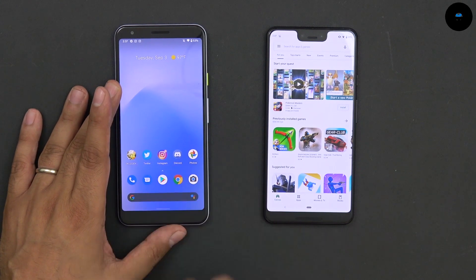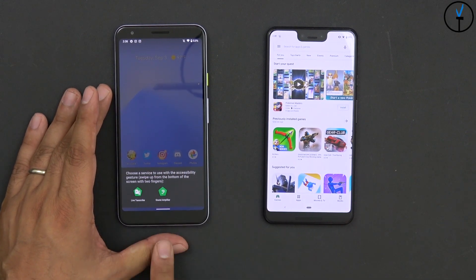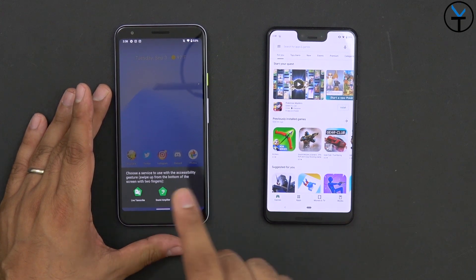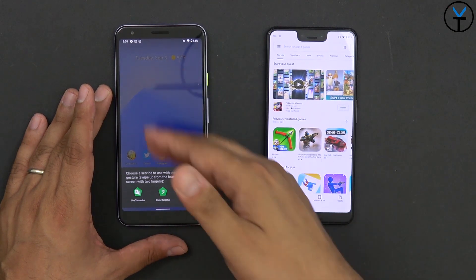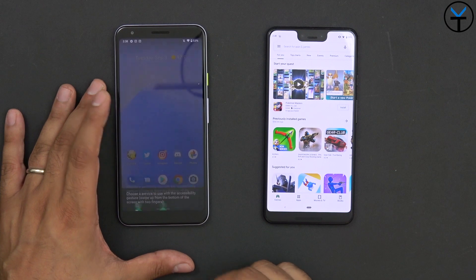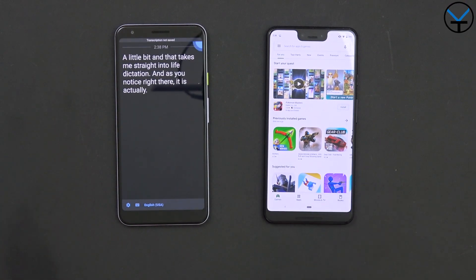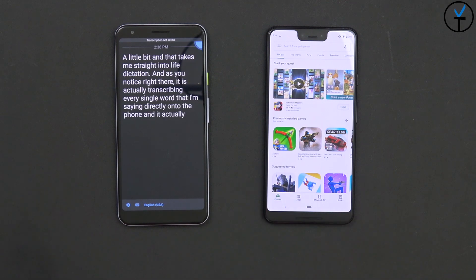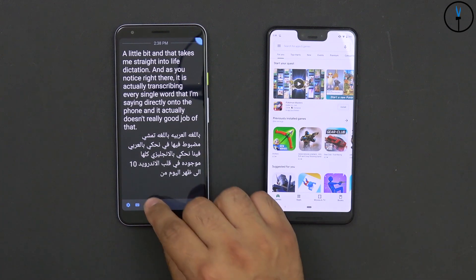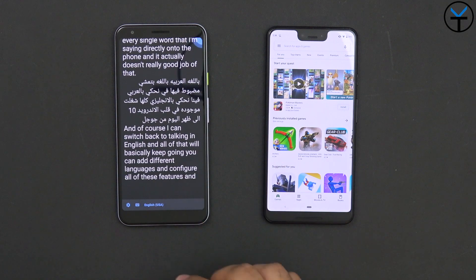Android 10 also has live dictation — a live transcription service. Swiping up and holding the middle button lets me configure a gesture to access accessibility services, including Live Transcribe or Sound Amplifier. Live Transcribe is transcribing every single word I'm saying directly onto the phone in real time and does a really good job. It even supports multiple languages — for example you can speak Arabic and then switch back to English and it keeps going. You can add different languages and configure all of these features.